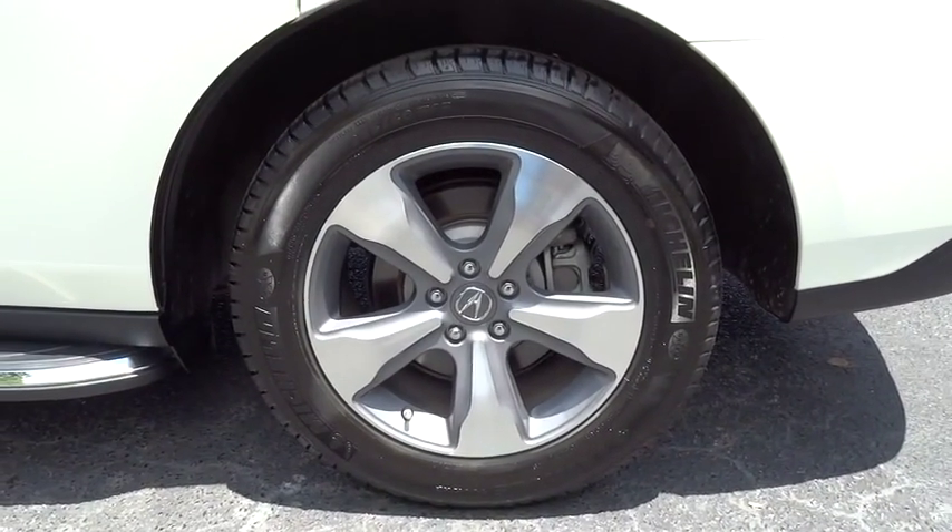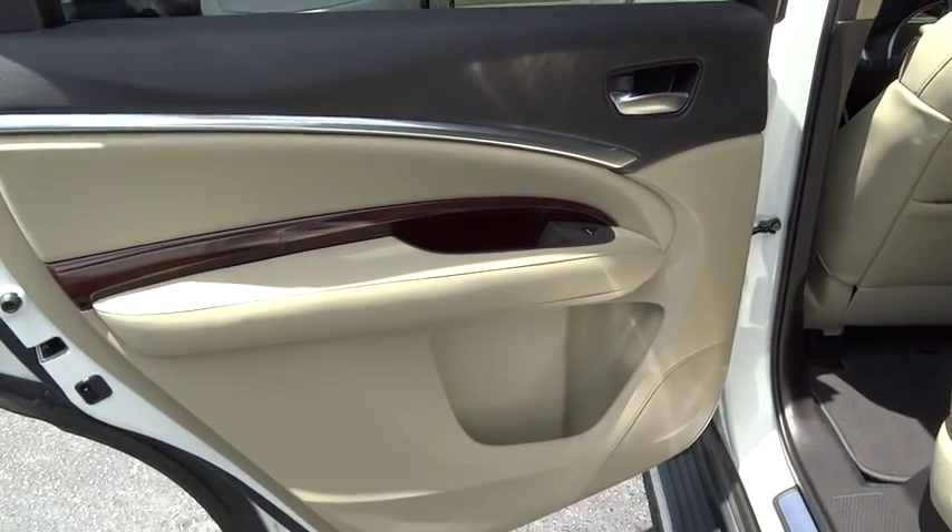Universal garage door opener, FWD, rear defrost, climate control, and AM-FM stereo radio.